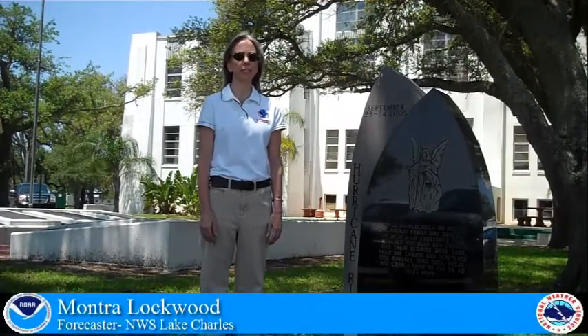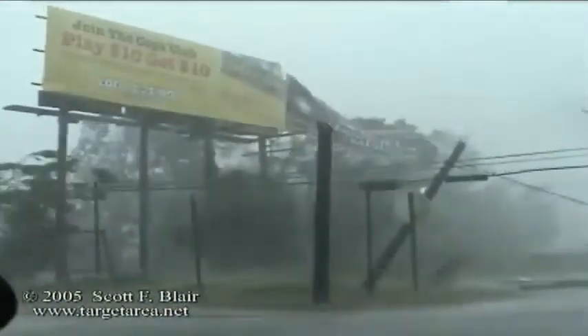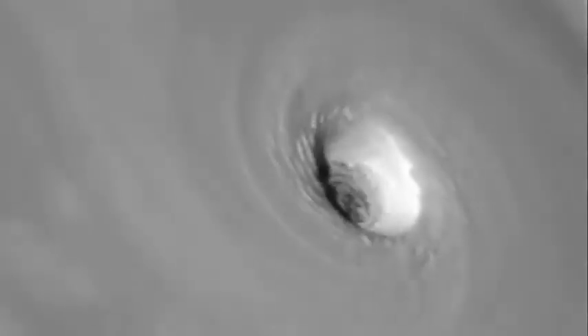Storm surge is the abnormal rise in sea level before, during, and even after a tropical cyclone approaches and makes landfall. It is produced by water being pushed towards the shore by the force of a hurricane's wind. Due to the counterclockwise motion of tropical cyclones in the northern hemisphere, storm surge sweeps across the coastline along and to the right of where a hurricane's eye makes landfall.